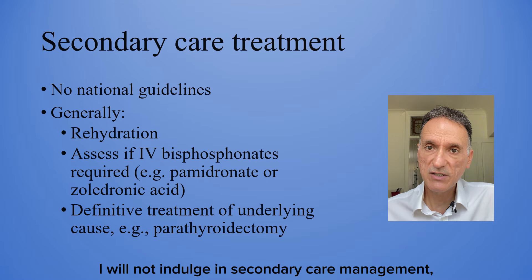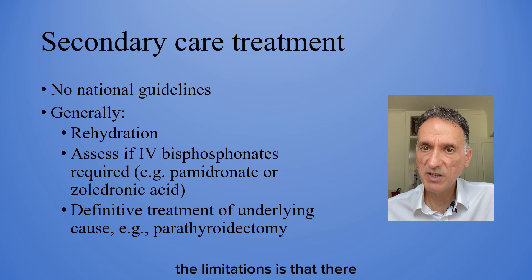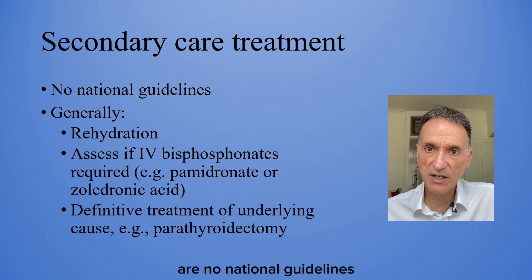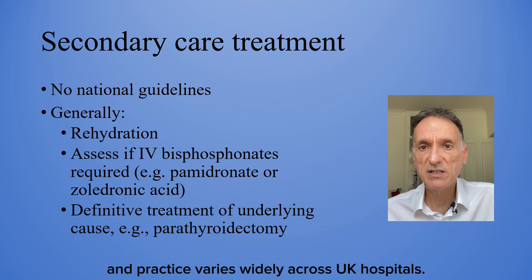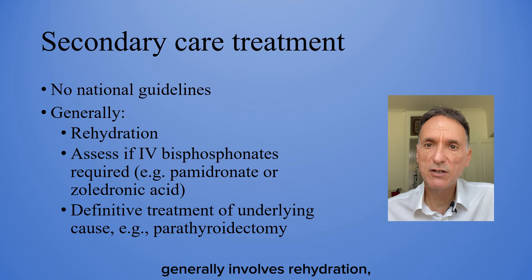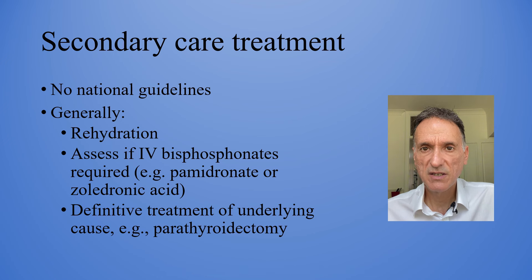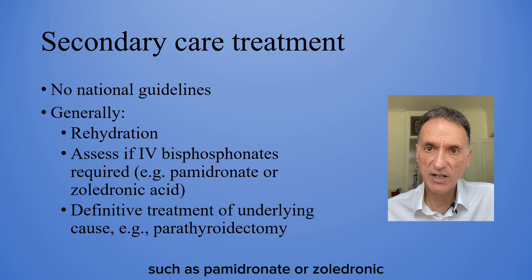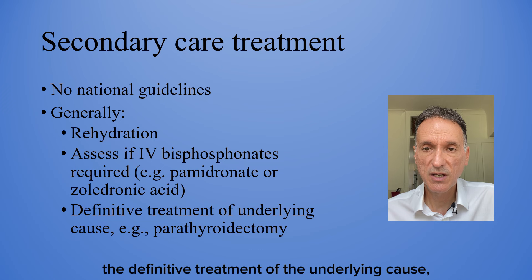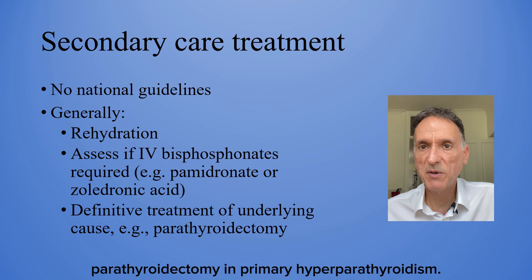Secondary care management is outside our hands in primary care. One limitation is that there are no national guidelines for the management of hypercalcemia, and practice varies widely across UK hospitals. The acute management in secondary care generally involves rehydration, then assessment of whether IV bisphosphonates such as pamidronate or zoledronic acid are required, followed by the definitive treatment of the underlying cause — for example, parathyroidectomy in primary hyperparathyroidism.